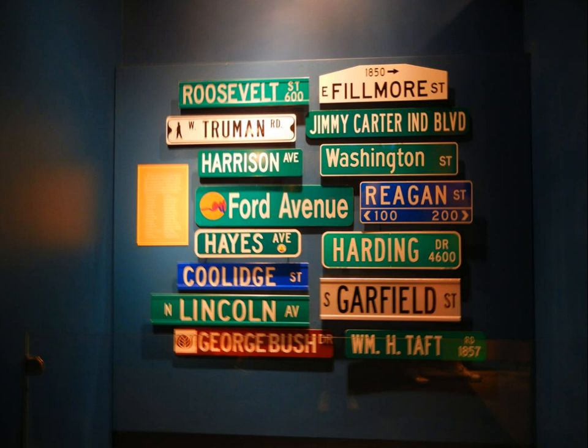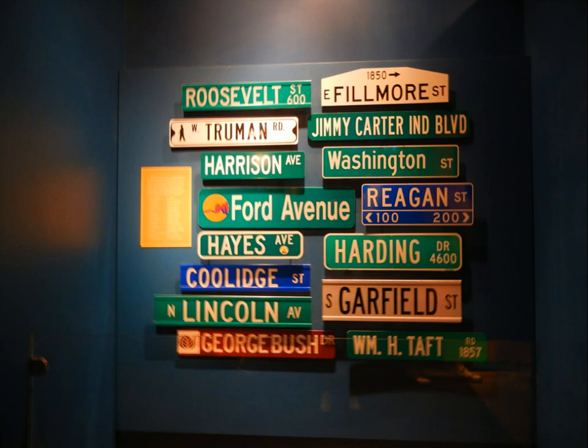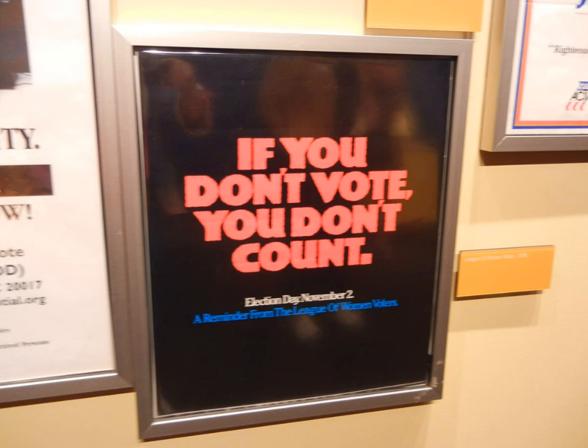All over the United States, streets have been named after presidents, and license plates also represent them. An Election Day reminder: people complain about our government, but if you don't vote, you don't count.